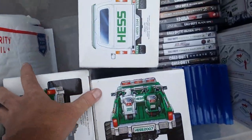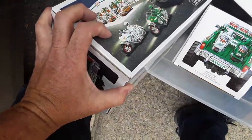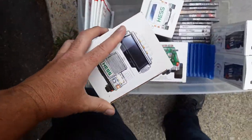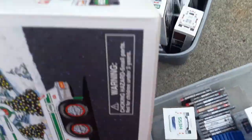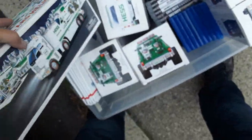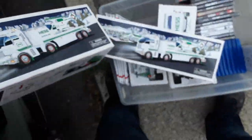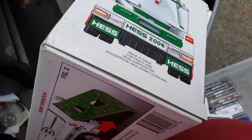2007, 2007. 2006. 2006. And 2006. Alright, besides that I got some games.